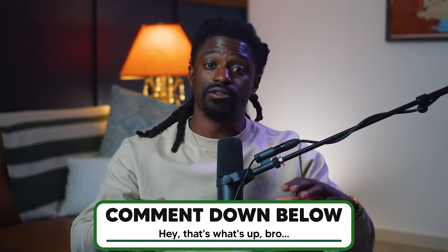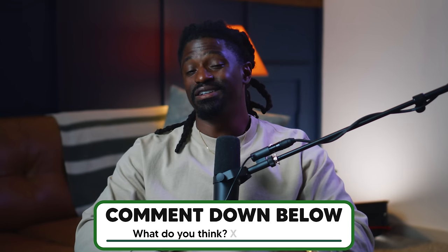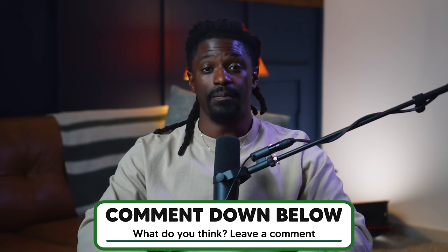If you made it to the end of this video, you're a real one — hit that thumbs up button. I want to see you down in the comment section. Start your comment off with 'Hey, that's what's up bro' — that's how I know you made it to the end. Let me know if you're investing in these companies or thinking about it. I can't wait to read your comments. Let me know what you think about dividend investing down in the comment section. That's it — I'm Zeke, bringing you the Dream Green Show. Peace.